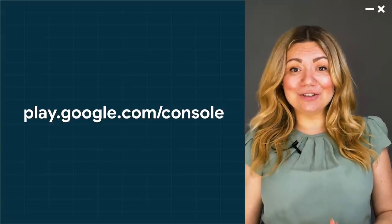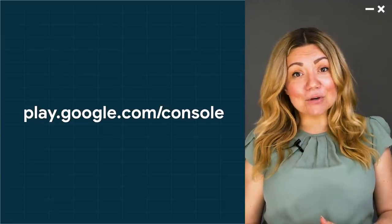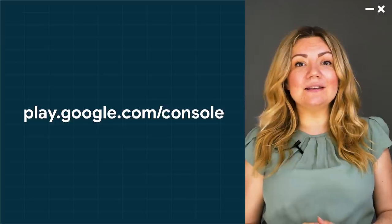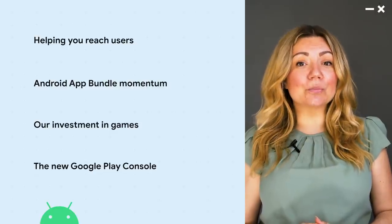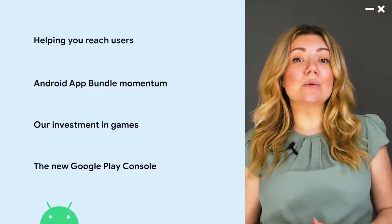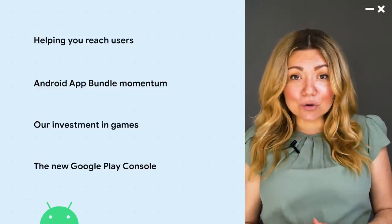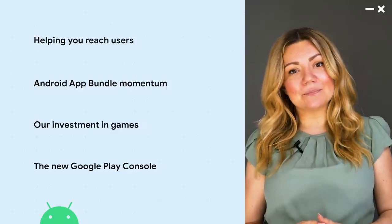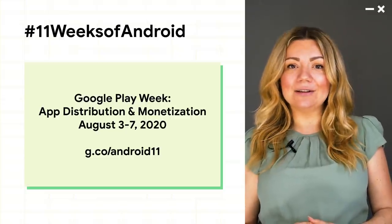I really think you're going to love the new console and I'm so excited for you to try it out. In fact, the beta is available to everyone today. Just visit play.google.com/console to check it out. Because this is still a beta, we would love your feedback to help us make it even better for you. So try it out and let us know what you think. We hope you enjoy the new programs, features and updates we've been working on this year, including the new Play Console. We can't wait to see how you use them to grow your businesses and optimize your apps and games. We'll share even more next month during Play's week in 11 Weeks of Android 11. Until then, thank you for being part of our community.